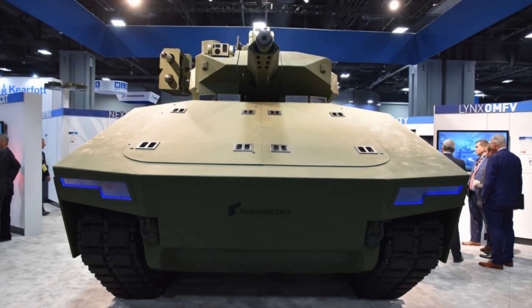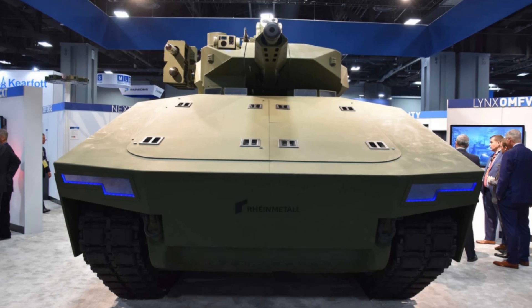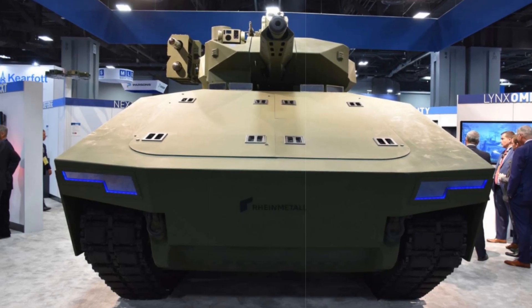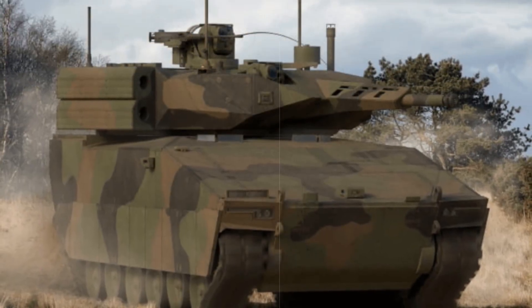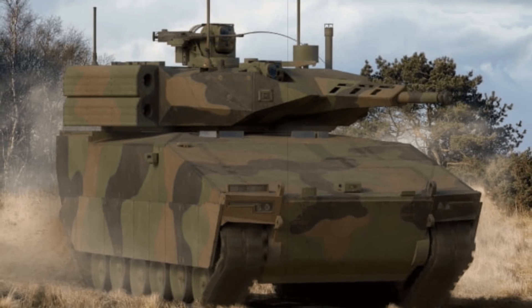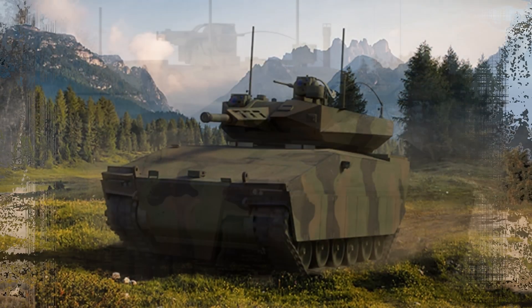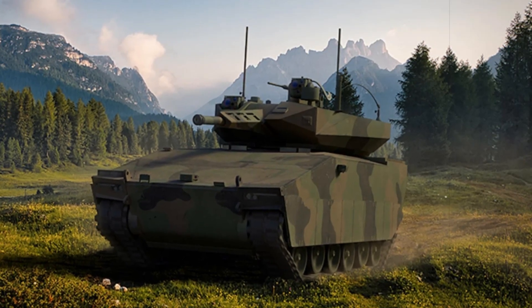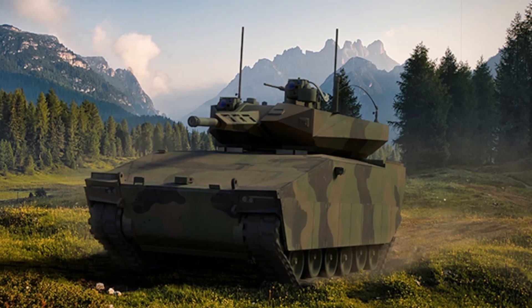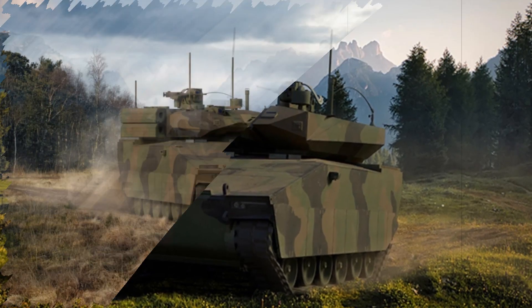The XM-30 features a 42-ton hybrid electric chassis paired with a remote-controlled 50mm XM-913 cannon and two anti-tank missiles. It integrates an AI-enhanced fire control system, layered passive armor, active protection, and counter-unmanned aerial system sensors, all linked via an open digital backbone. This sophisticated network allows a two-person crew to effectively operate the vehicle and manage a squad of six infantry soldiers while maintaining silent operations using battery power.